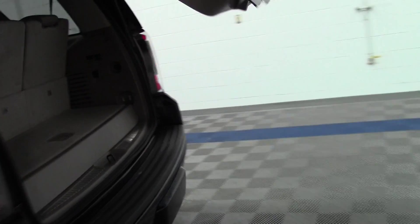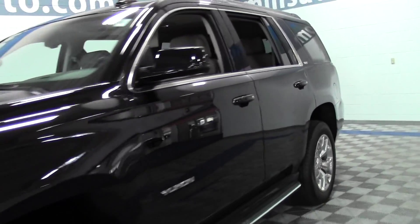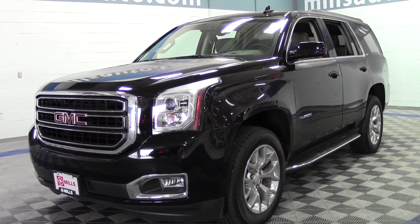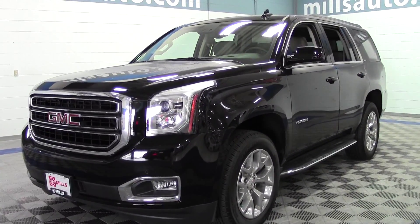So that's the 2015 GMC Yukon SLT, 5.3 liter V8, DVD player, lots of features. If you have any questions, feel free to call us at 866-455-7638. This vehicle is located at Mills GM in Brainerd Baxter.